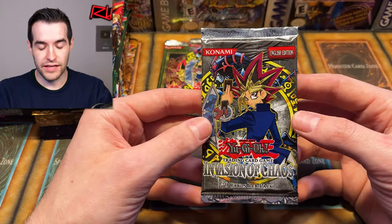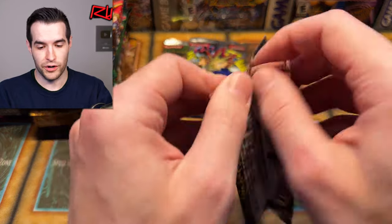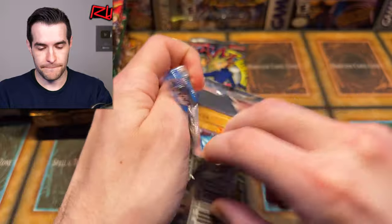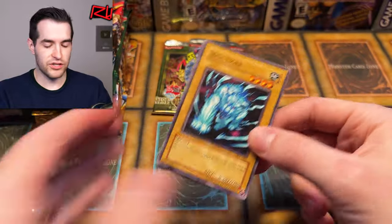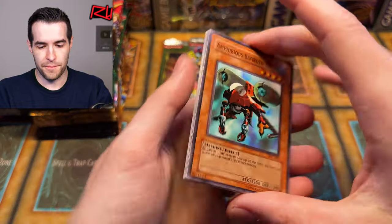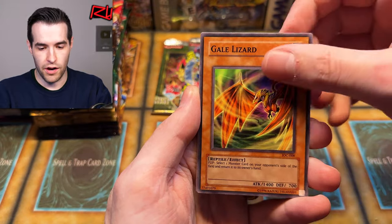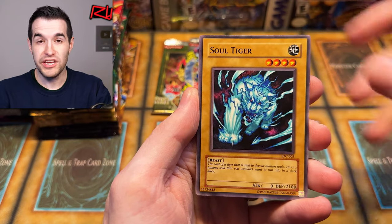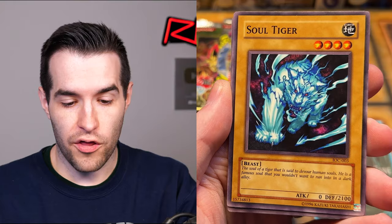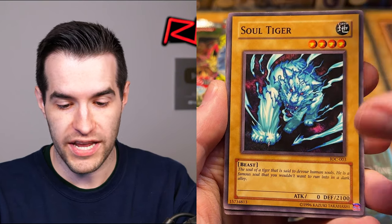Let's try IOC unlimited — I really want CED, BLS, or DMOC. Any of those in original print, if they're centered we're going to grade them. Even though they're unlimited, we'd still send them in, as long as they're centered — because if they're not centered and unlimited, not worth it. Let's see: Amphibious Bugroth MK-3, that's amazing. Ryu Kokki, also a great card. Gale Lizard, DD Borderline, Salty Gray with 2100 defense. The soul of a tiger said to devour human souls — run into in a dark alley, that's a little bit of a tongue twister.